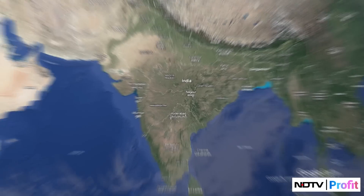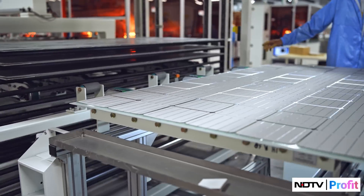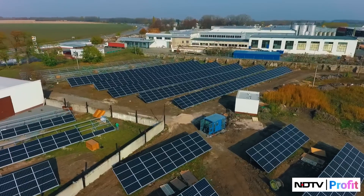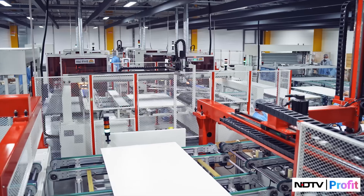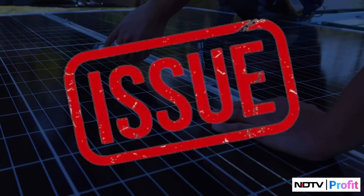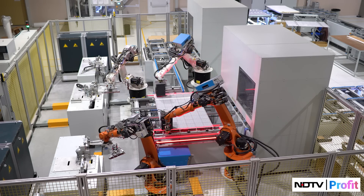Renewable energy is the need of the hour and India's ambitions have helped grow our solar manufacturing industry significantly over the past few years. But there is one key factor missing, and if companies in the space plan to stay profitable, they have to address the issue. What is it and why is it important? Are corporates working to fill the gap? Stay tuned till the end of this video to find out where the industry really stands.